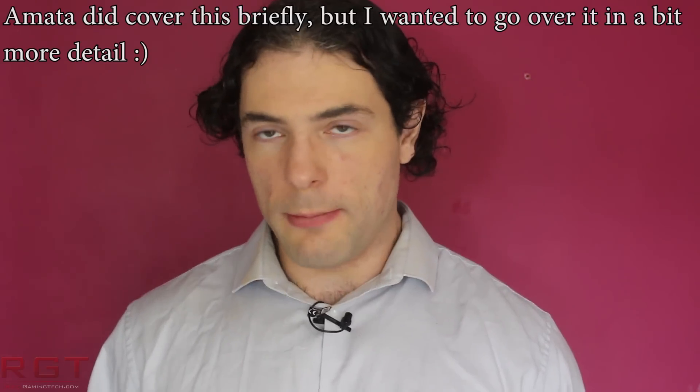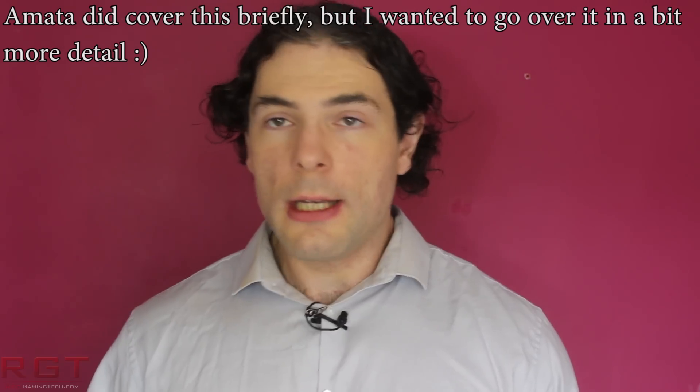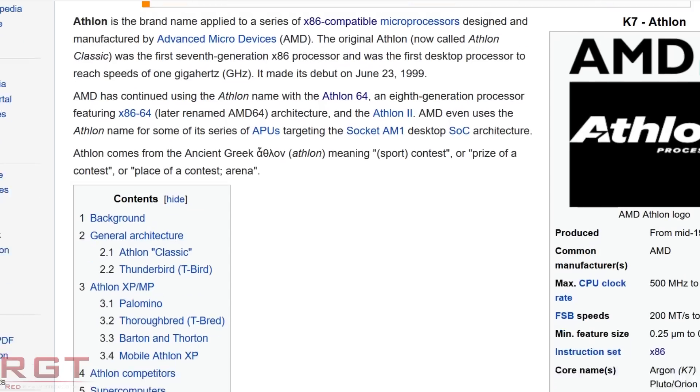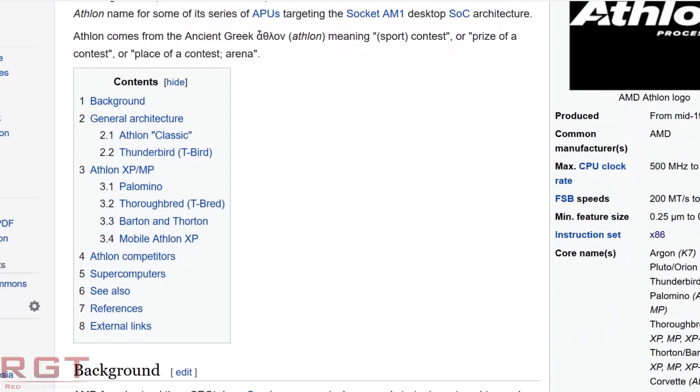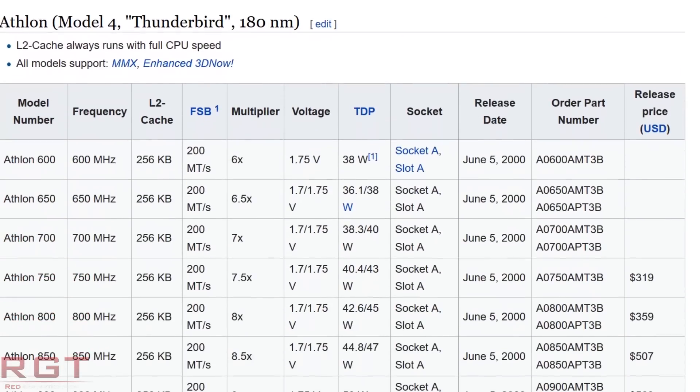The AMD Athlon lineup of processors back in the late 90s and early 2000s was a monumental shift in the market. It allowed AMD to finally compete with Intel for the high end, and the Athlons were incredible back in the day. The original Athlons — for example the T-Bird — all the way up to the Athlon 64s were just incredible value for money. But now the Athlon is no longer that. Much like the Pentium, it's been relegated to the lower performance echelons of the CPU lineup hierarchy for both companies.